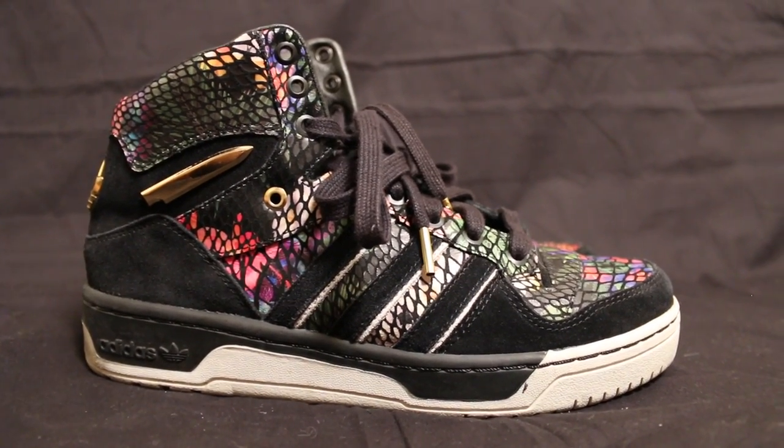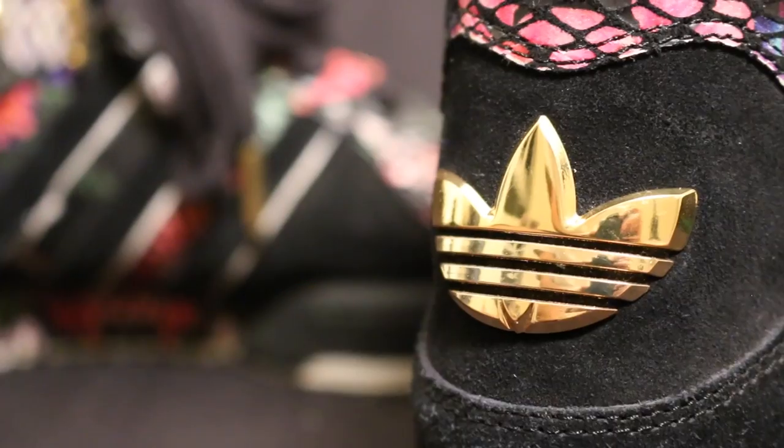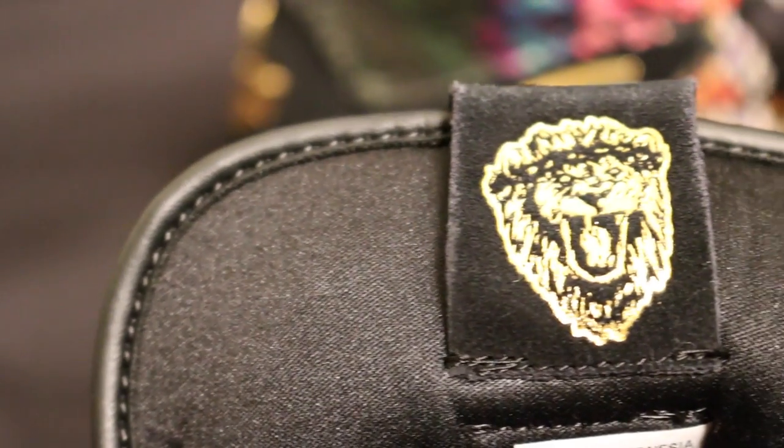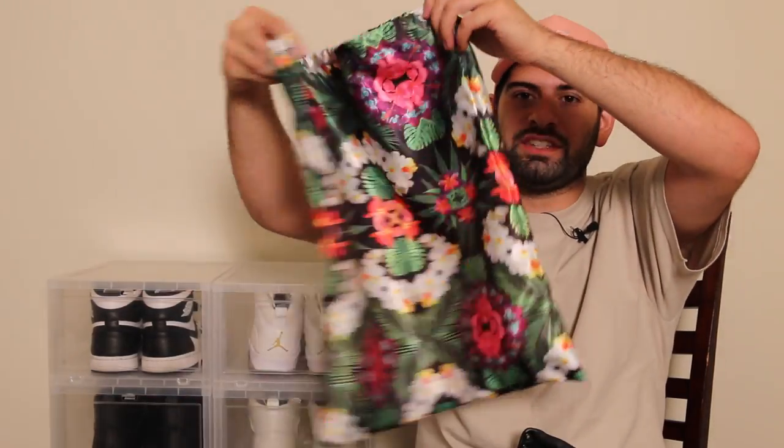I want to thank Big Sean and Adidas for working together and making three dope sneakers. I have the third model right here — I don't even know the model name, I just know it's the Adidas Big Sean collaboration. The print is a Hawaiian floral print, which represents Big Sean recording his album 'Hall of Fame' in Hawaii. I wore these to my show in Virginia so they got a little muddy on the bottom. My favorite part is the lion on the inside of the tongue. They also included a dope floral bag, and the insoles say 'Dreams stop being dreams when you turn them into goals.'